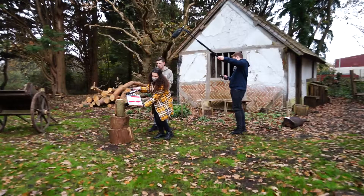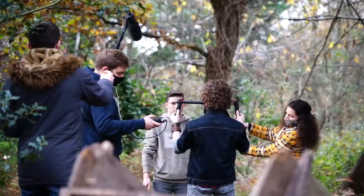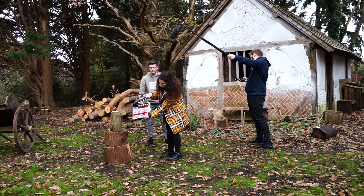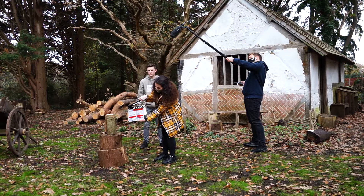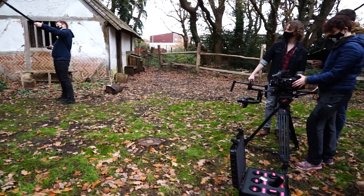As a second assistant camera on set and editor in the post-production process of the fundraiser video for our Indiegogo campaign of Bury the Hatchet, one of my main responsibilities was to help the director and the camera department in terms of continuity, following the shot list and marking every single shot with the clapperboard. As a consequence of our hard work, I managed to picture-lock my edit in only one day, achieving the look we were aiming for with fast-paced editing techniques.